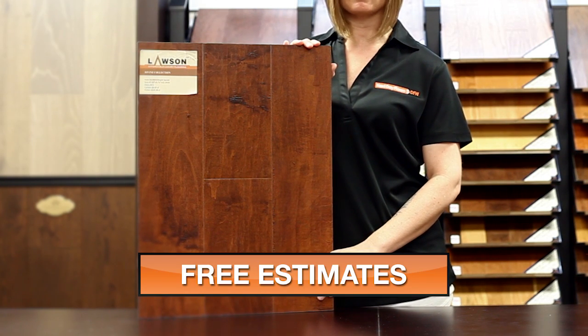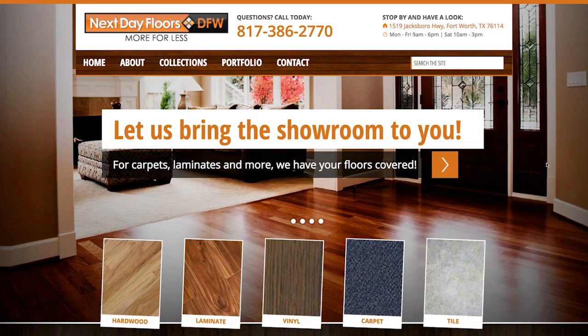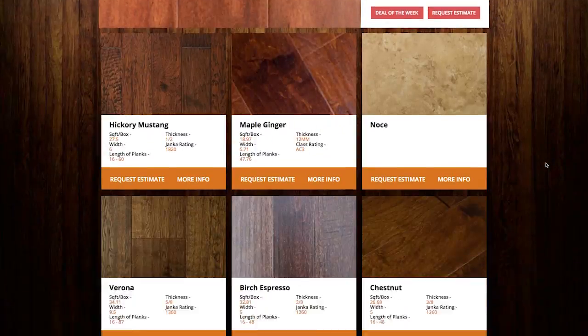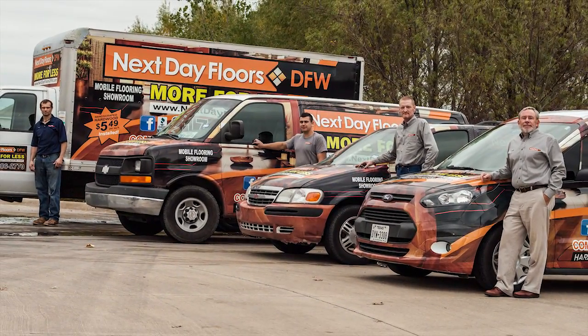This is an AC3 rated item and includes a 25 year warranty. To take a closer look at this or any of our other products, visit nextdayfloorsdfw.com. There you can browse our entire collection and even schedule a visit to your home by our mobile showroom. And be sure to like us on Facebook. Thanks for watching.